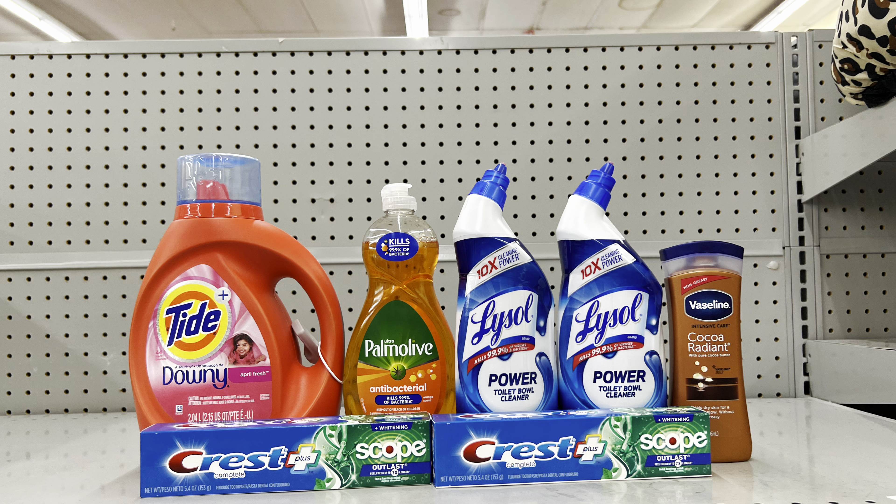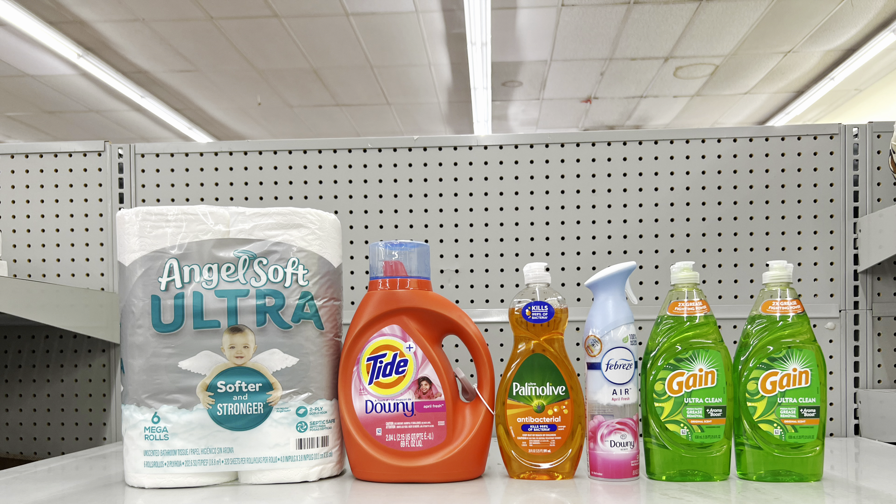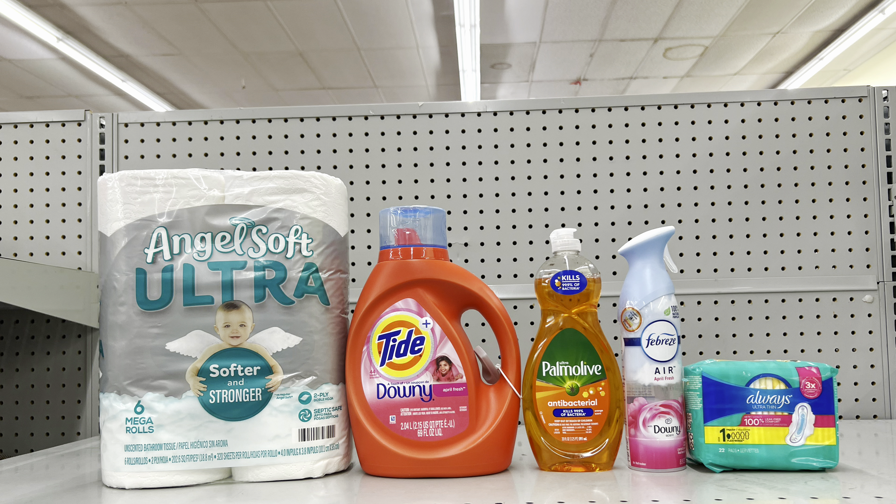For this scenario: pick up Angel Soft tissue at $5.95 (clip $1 digital), Tide liquid at $9.95 (clip $2 digital), Palmolive at $2.75 (clip $1 digital), Febreze at $3 (clip $1 digital), and two Gain dish liquids at two for $4 (clip $1 off of two digital). This totals $25.65, and after the $5 off of $25 and all other coupons, this is just $14.65 before tax for all six items.